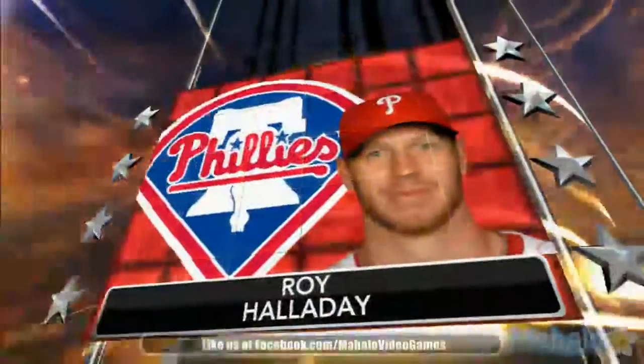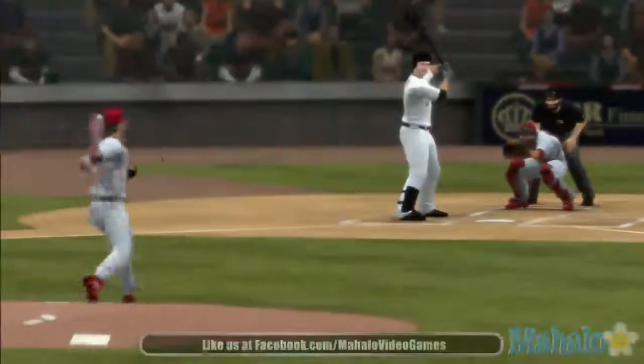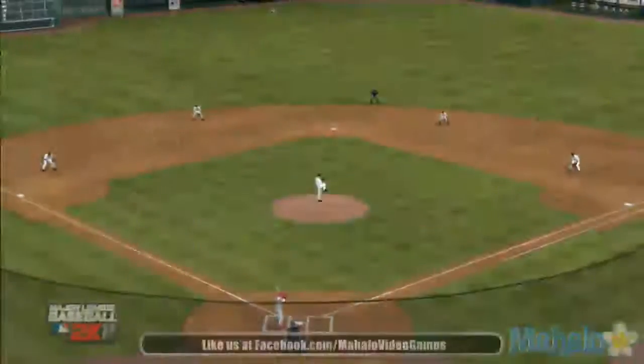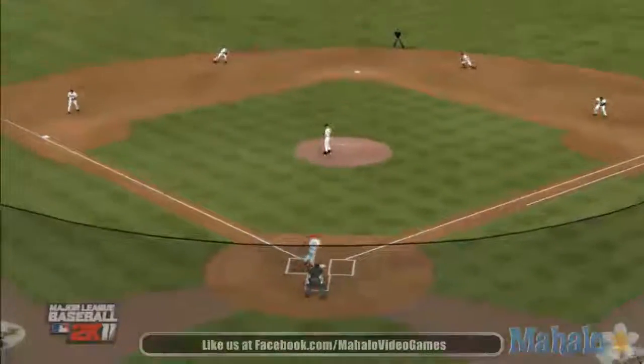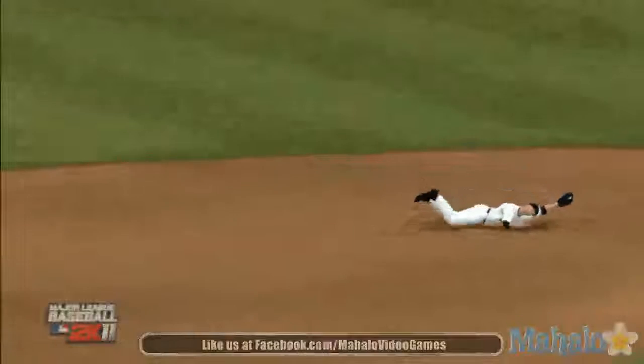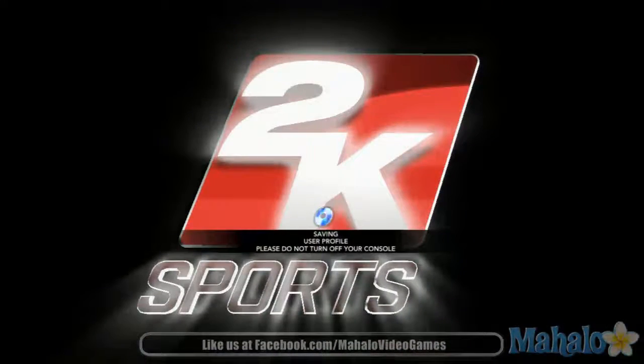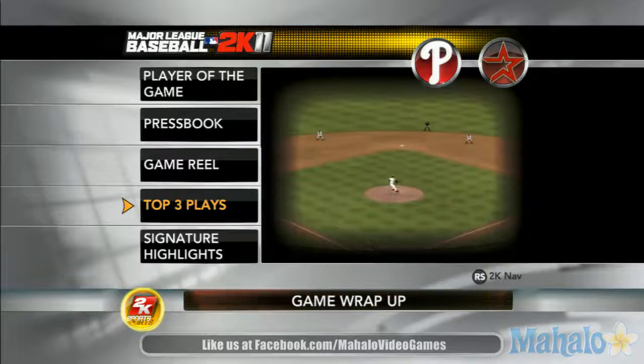Let's take a look at one player clearly instrumental in this contest. They came into hostile territory and took this one by one run. Both teams had a chance to win — it goes down to the very end.